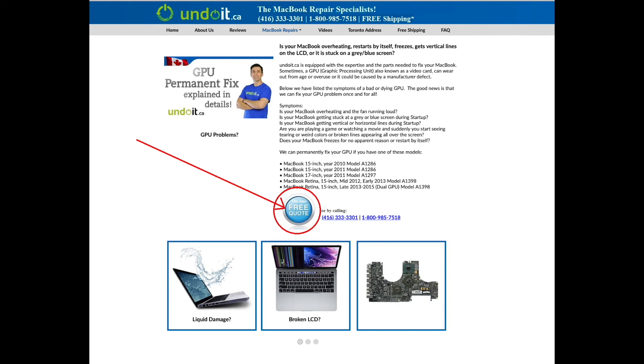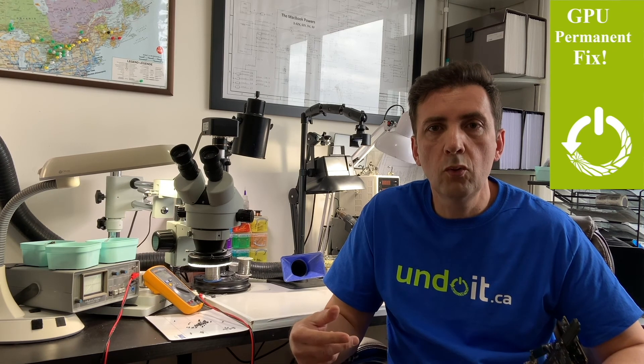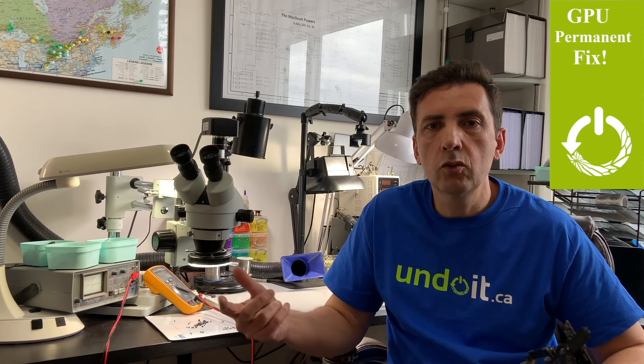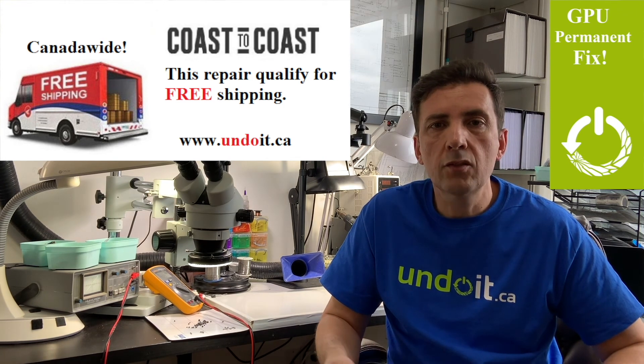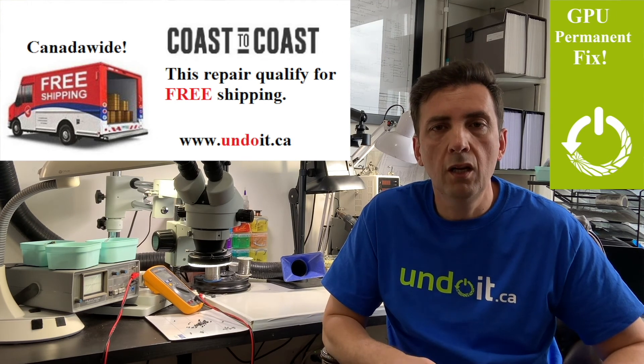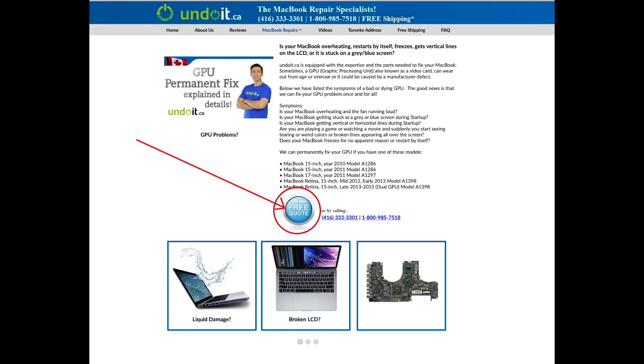Other than those three minor workarounds, nobody has complained and everyone is happy with the repair. It's obviously much cheaper than getting a new MacBook. If you need help, click on 'Get a Quote' and we'll send you a quote right away. The email will include a link to proceed with the repair. This repair qualifies for free pre-paid shipping anywhere in Canada. Once we receive the MacBook, it's typically fixed the same day or next day. If you're in Toronto, same-day service is available. Give us a call or click on quote — thank you for watching!